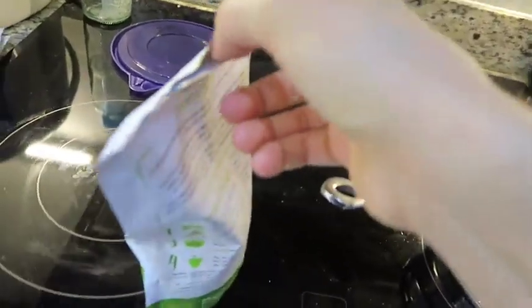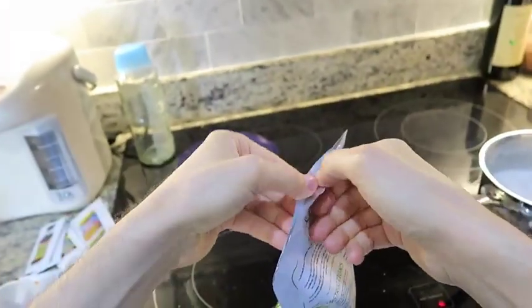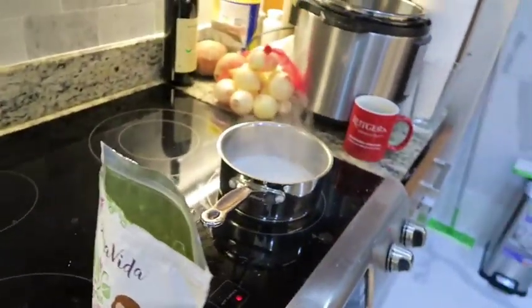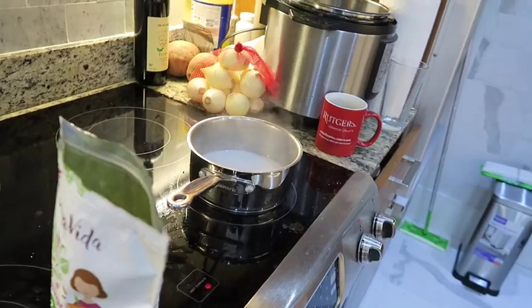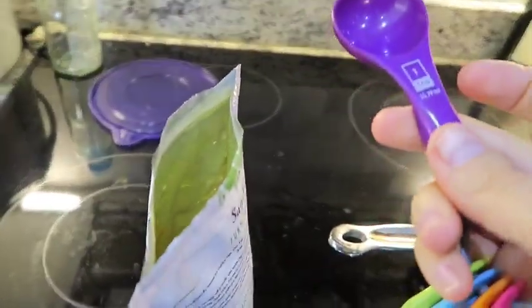What we're going to do is take a little bit of the Sugavita. We're going to do this one-handed — one teaspoon level.